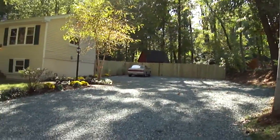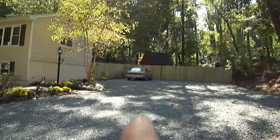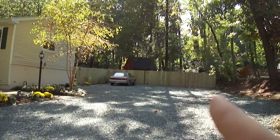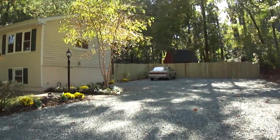The first thing I want to show you about this home is all of the parking. As you can see, that's one little car over there. It can easily fit two, three, four more just going across that way. There's one more behind it.